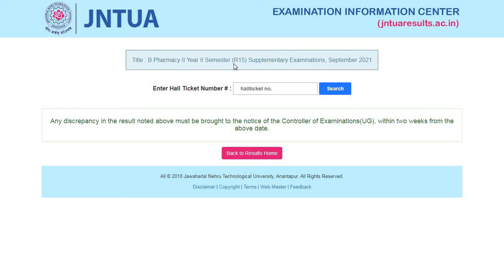Next is for B.Pharmacy second year second semester regulation R15 supplementary examination September 2021 — results are announced. Next is for B.Pharmacy second year second semester regulation R19 regular examinations conducted in September — results are announced. Enter your hall ticket number and press the search button to get your results downloaded.